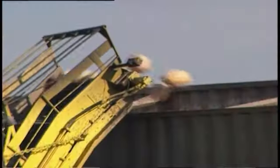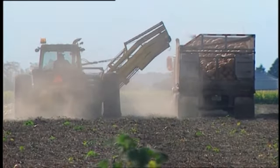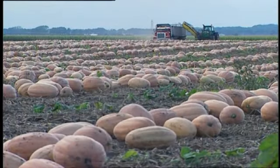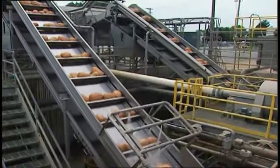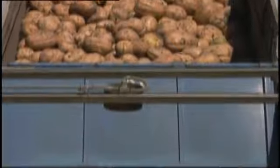We bring in separate machines — one to put them in rows and then a separate machine to load them directly into semi trucks that are delivered to the factory. This is my favorite part of the pumpkin season. We've started up and we'll process tens of thousands of pounds of pumpkins every day here.